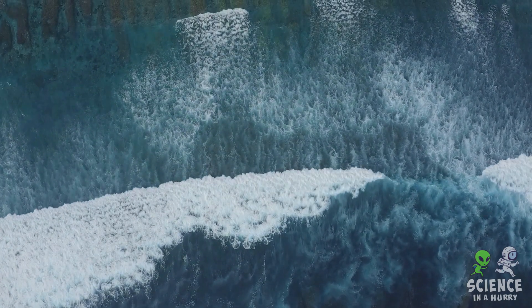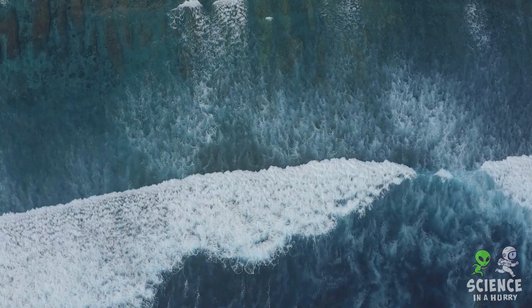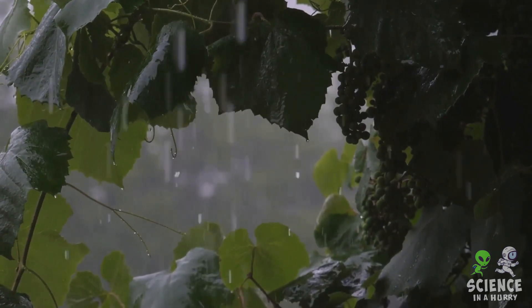But where does this salt come from and how does it get into the ocean? The answer may surprise you. It turns out the ocean's saltiness is a result of a long natural process. Let's start with something as simple as rain.